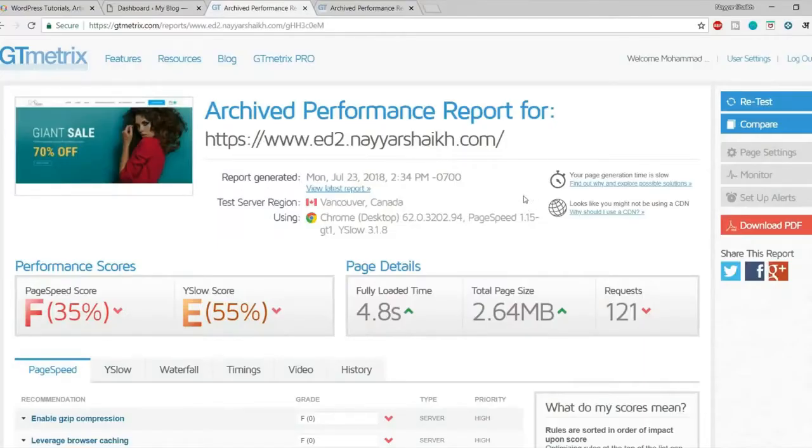This is the GT Metrics score of an e-commerce website I created. As you can see, the score is very bad — the page speed score is F at only 35%, and the YSlow score is E at 55%. It's taking around 5 seconds to fully load, and the total file size is 2.65 MB with a lot of requests.